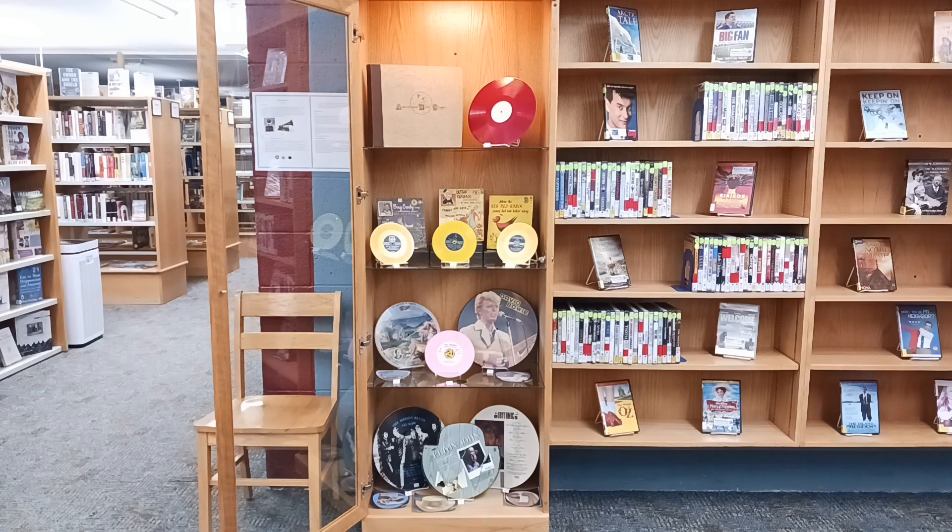Due to their high-quality production, these records were almost twice the price of their competitor products. And we do have a Vogue record in the display.